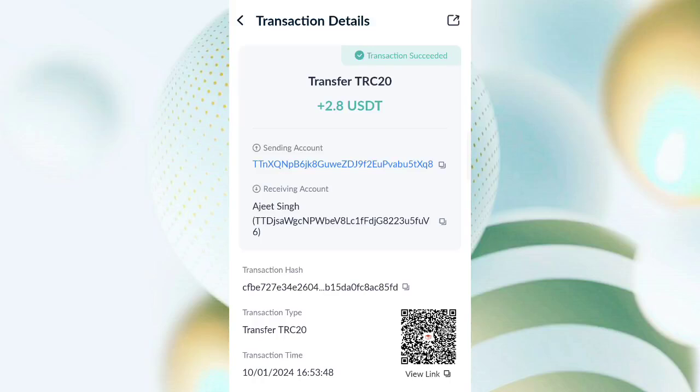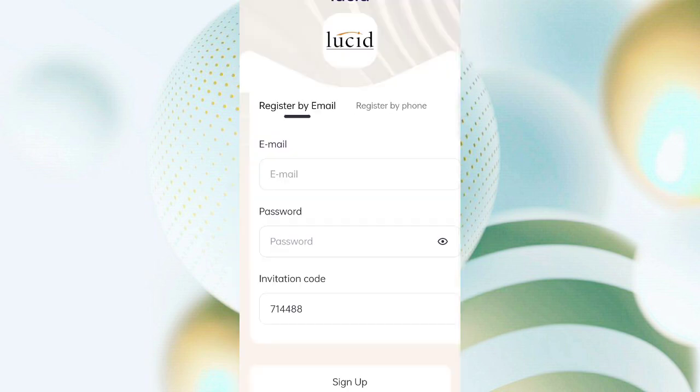I successfully received 2.8 USDT in my wallet — this time you can withdraw commissions. In this video I will discuss a new crypto mining site where you can mine free USDT by the cloud. First of all, click on the link below and use this interface.